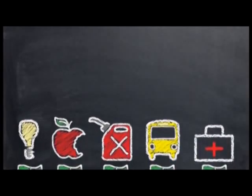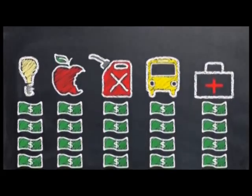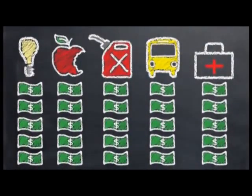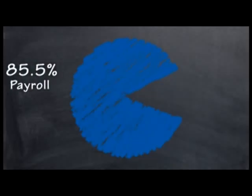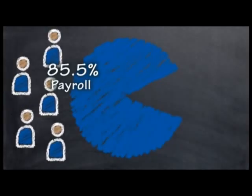Inflation is affecting everyone. Utilities such as electricity have increased, gasoline prices have skyrocketed, and insurance costs — especially after Hurricane Ike — have increased significantly. For all school districts, including Pasadena ISD, payroll is the largest budget expense at 85.5%, because people working directly with students makes the biggest positive impact on students' lives.